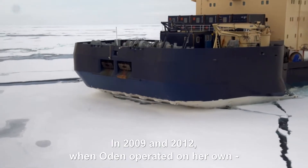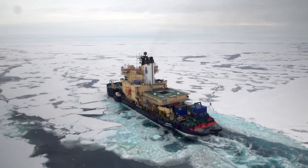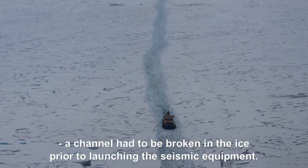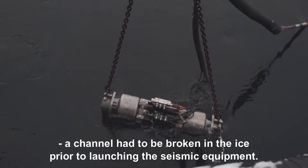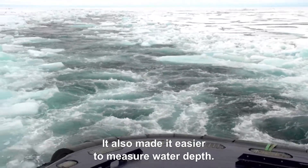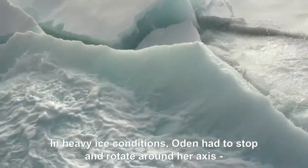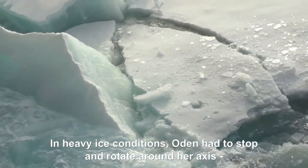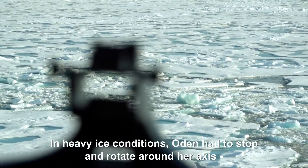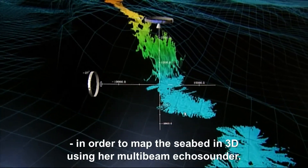In 2009 and 2012, when Odin operated on her own, a channel had to be broken in the ice prior to launching the seismic equipment. It also made it easier to measure water depth. In heavy ice conditions, Odin had to stop and rotate around her axis in order to map the seabed in 3D using her multi-beam echo sounder.